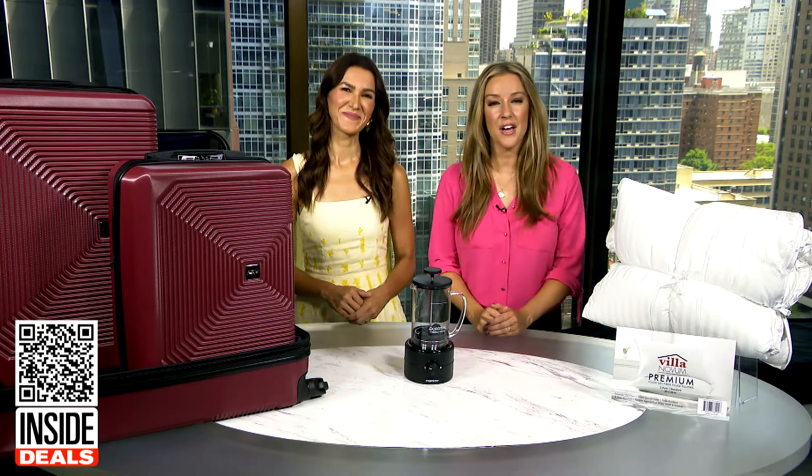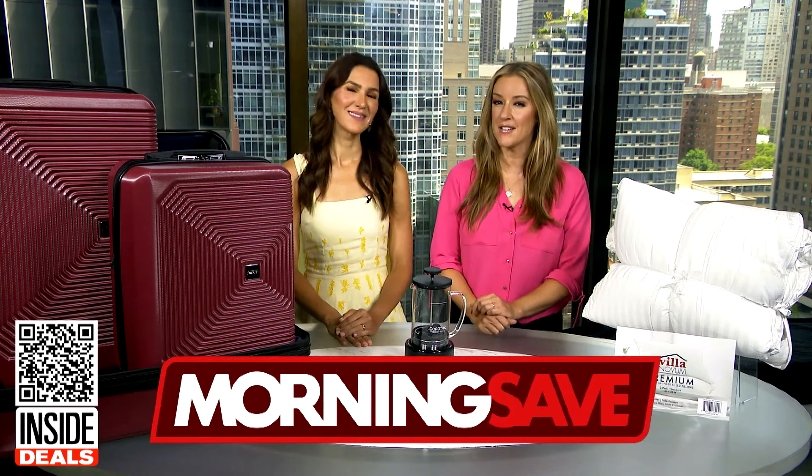Some huge savings today. Thank you, Anna. For more information, scan the QR code below or head to MorningSave.com.